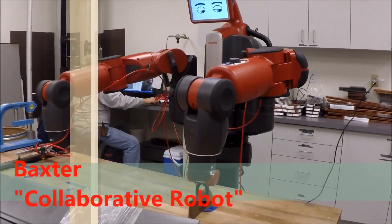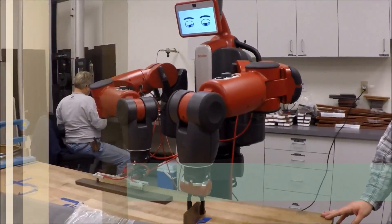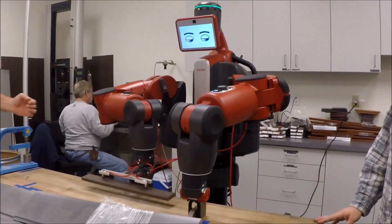With a robot like Baxter, he can be programmed on the fly by the operator — we call it trained. So an operator can come up, make a program, or if they need to modify a program, they can do it without an engineer.